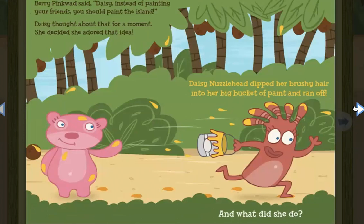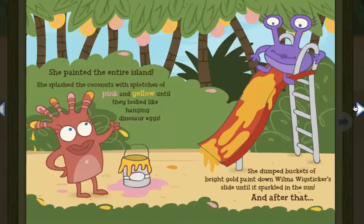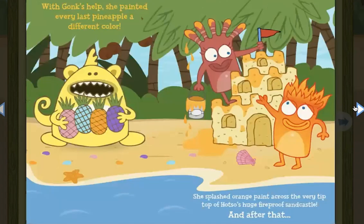Daisy Nuzzlehead dipped her brushy hair into her big bucket of paint and ran off. And what did she do? She painted the entire island. She splashed the coconuts with splotches of pink and yellow until they looked like hanging dinosaur eggs. She dumped buckets of bright gold paint down Wilma Wigster's slide until it sparkled in the sun. And after that, with Gonk's help, she painted every last pineapple a different color. She splashed orange paint across the very tip top of Hotso's huge fireproof sandcastle.